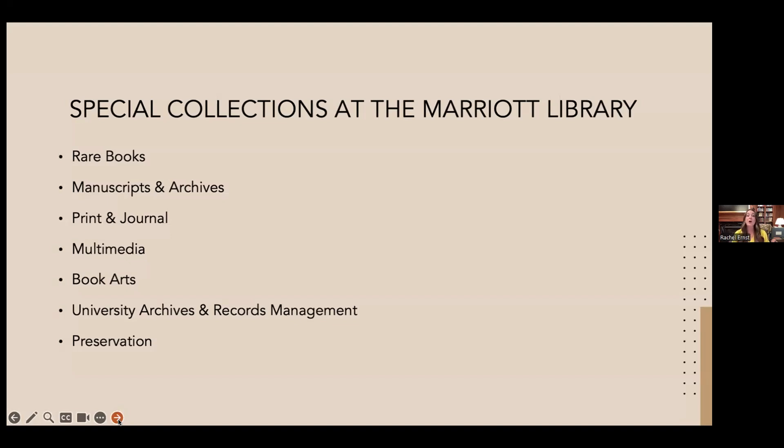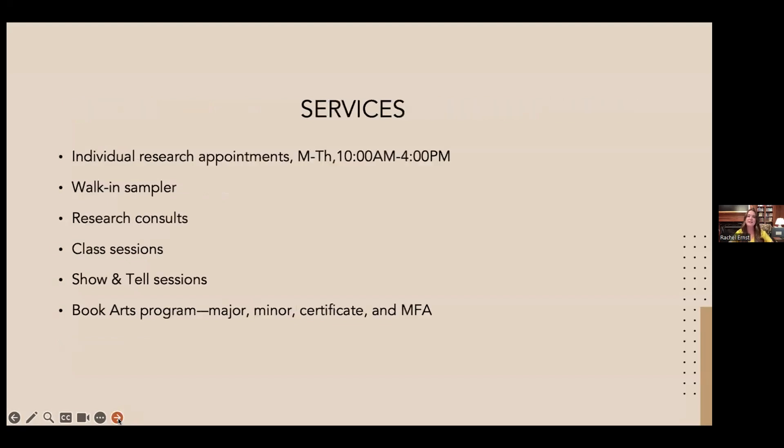That takes many forms — from individual research appointments in the reading room to class sessions with faculty across campus, to working with long-distance researchers either digitally or by doing on-the-ground citation and reference work for them. Individual research appointments are held in the George S. Eccles Reading Room, open Monday through Thursday from 10 a.m. to 4 p.m. by appointment only. We need appointments because not all our material lives on the fourth floor — we have to retrieve it from the automated retrieval center or storage spaces.